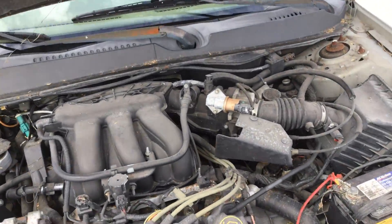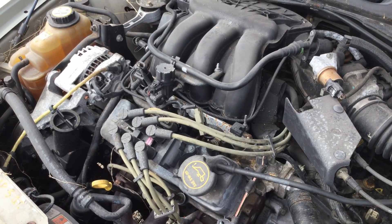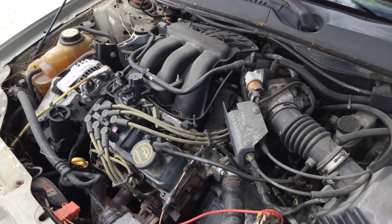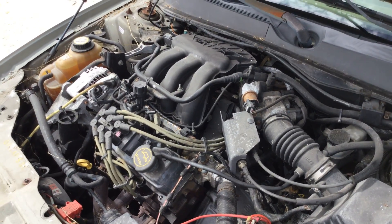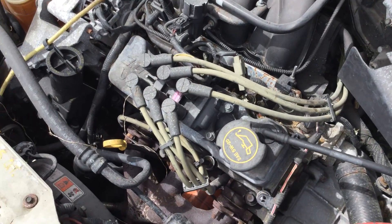It has not overheated. It's idling pretty smooth. It revs up good. Automatic transmission engages. The AC is not cold — the air compressor is not engaging.